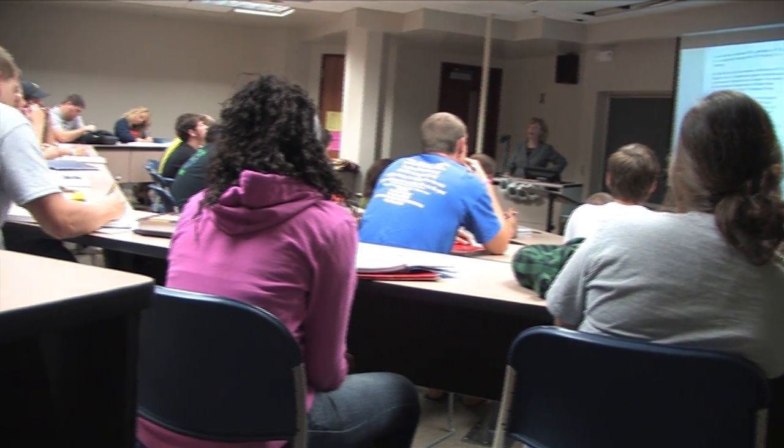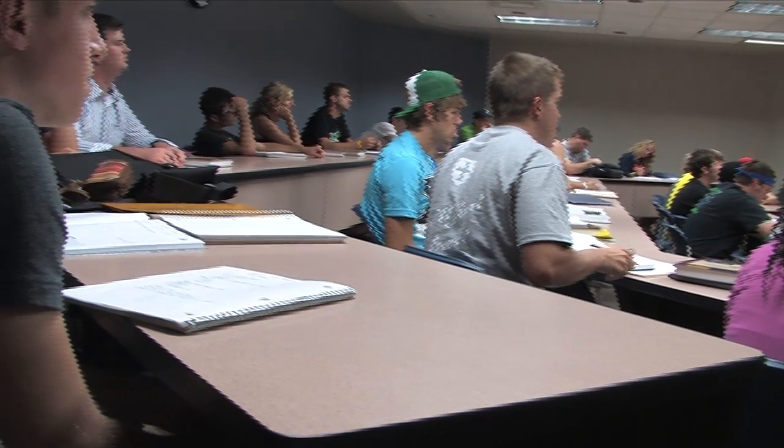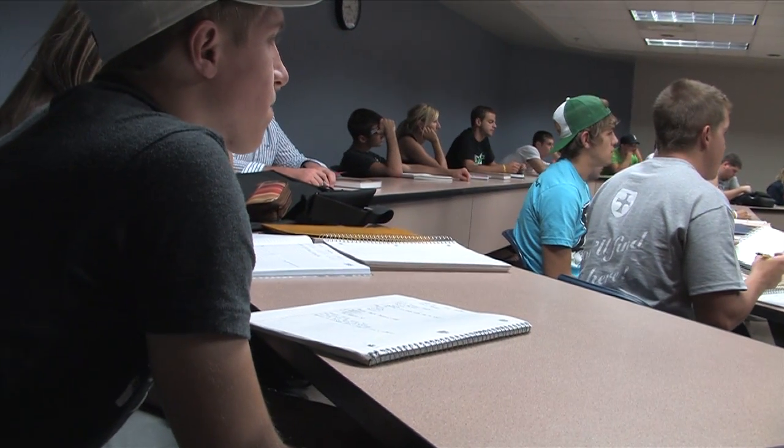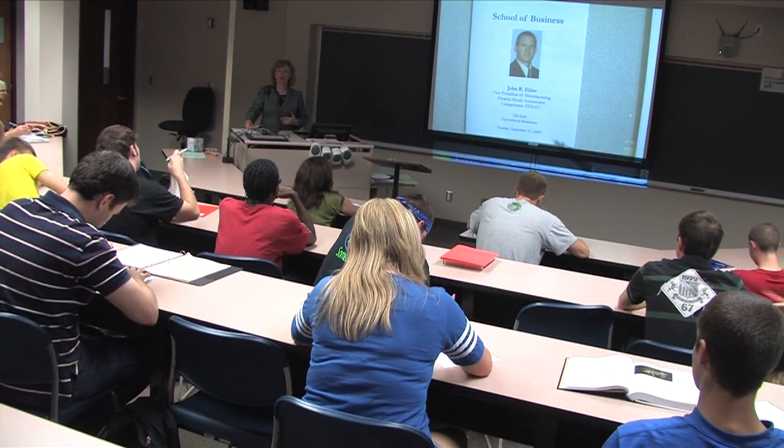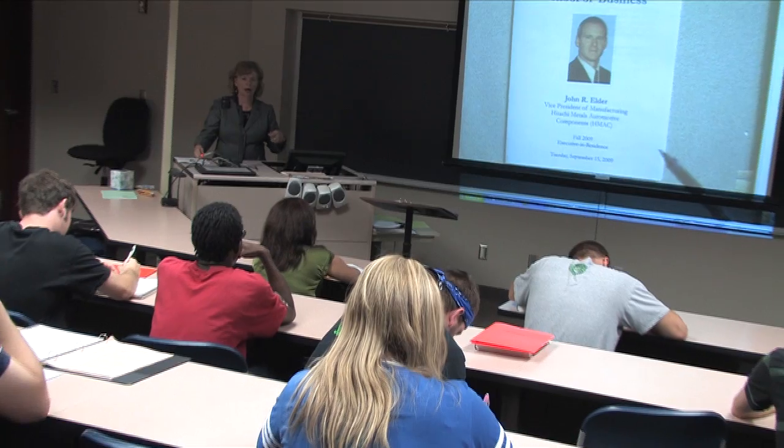I think the use of the document camera and other technologies available in our classrooms really enhances the experience for the students. A lot of students in this generation of college students are visual learners. It's important to be able to show what you're talking about. I use it every day and have received some very positive comments from students about being able to read the terms of a contract right as I'm reading it along to them.